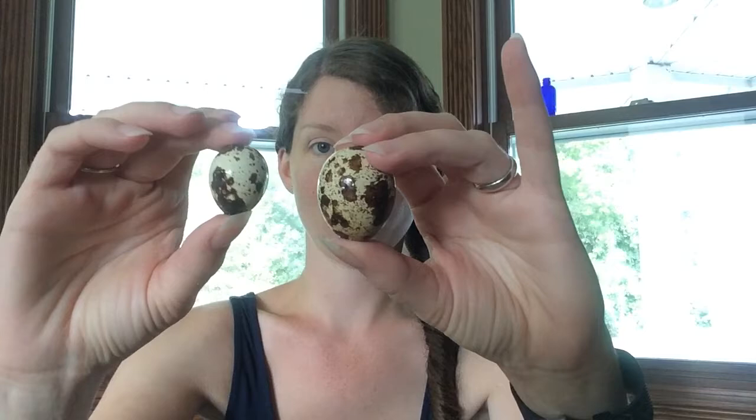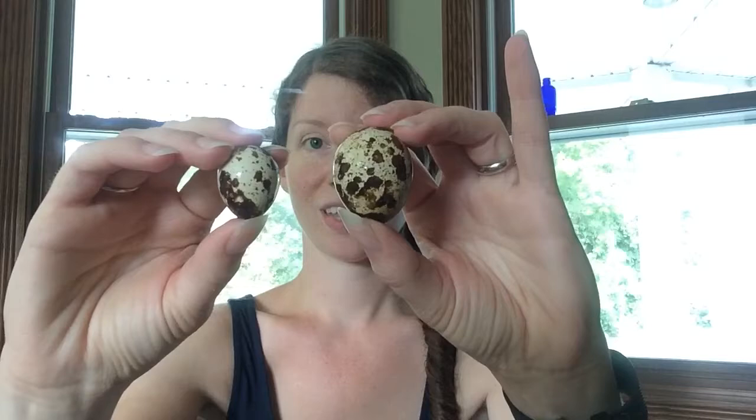And the other day, she laid a Whopper. This is one from just the other day, and this is her largest one yet. So this is kind of the average of what my normal girls lay, and this was hers.